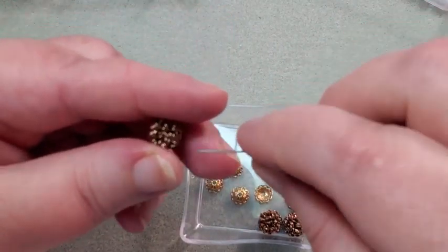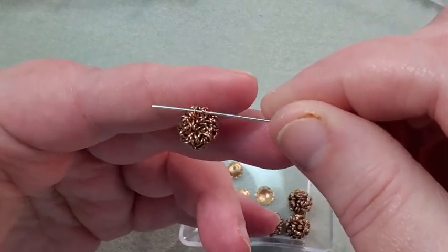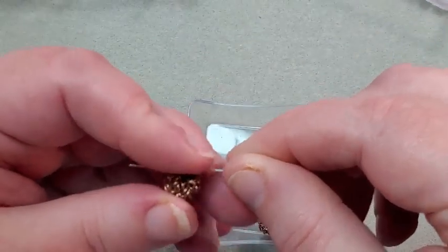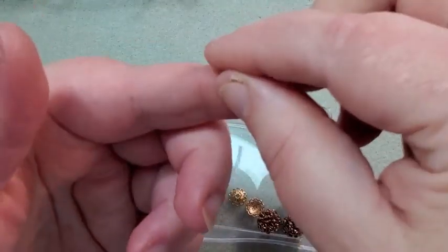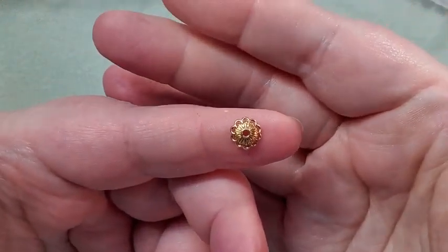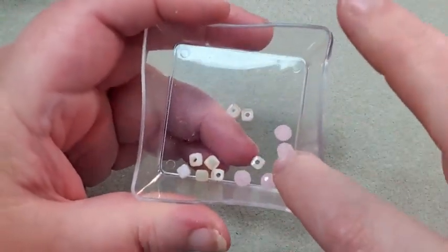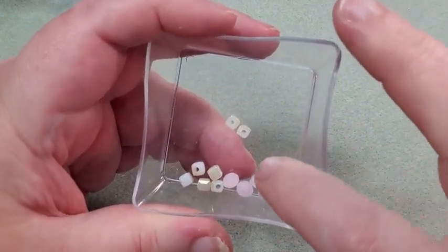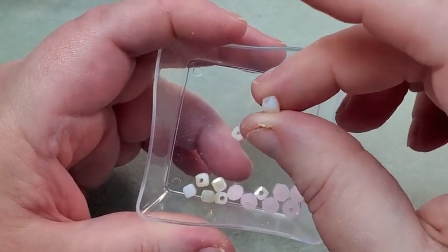I can't find a hole in the bird nest beads. Maybe you just hang them — there might be holes but I can't find one. And then there are four bead caps, six small pink rondelle beads, and some cube beads that are a creamy white color.